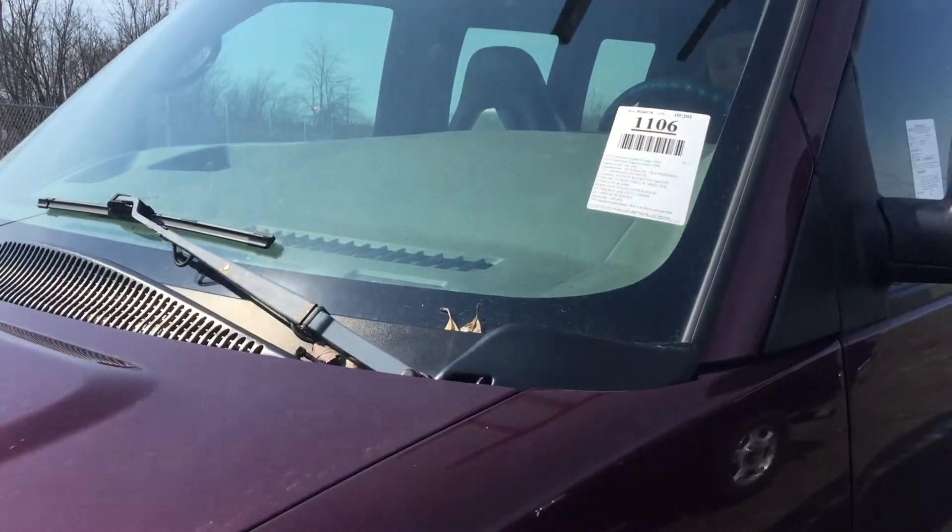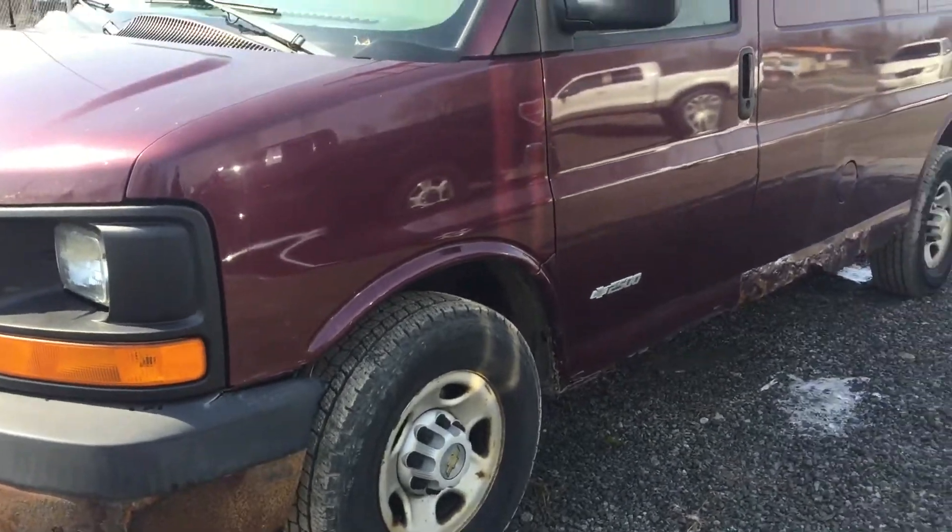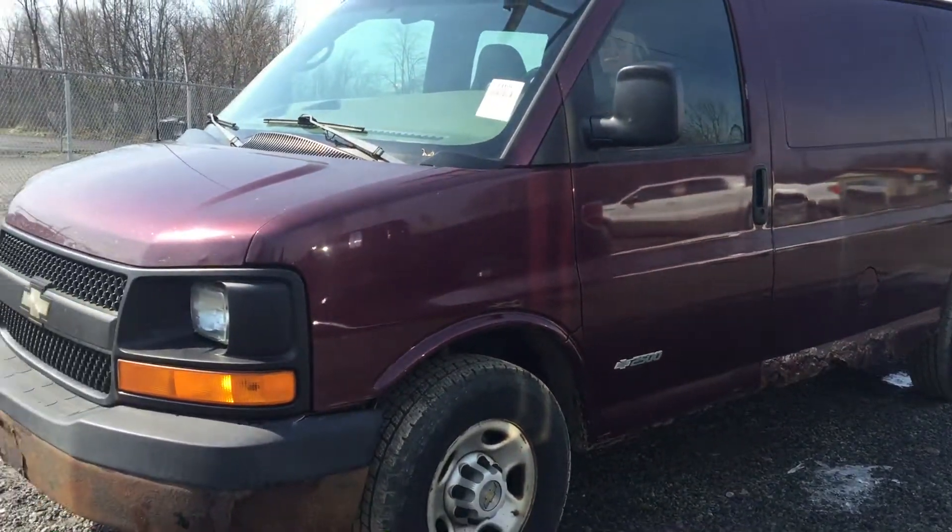All right, this is lot 1106. This is the 2005 Chevy Express Cargo 2500. It's got a little rust on it here. This is a one-owner van.